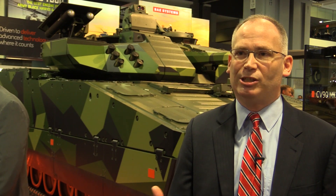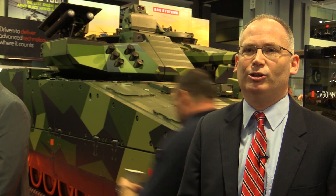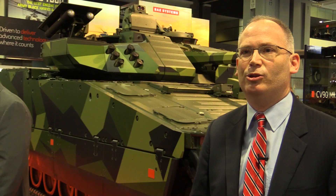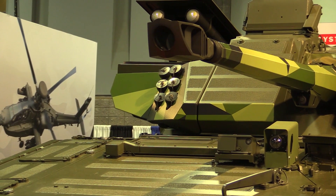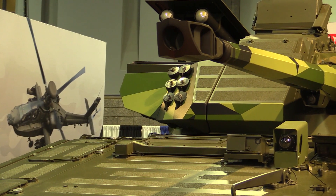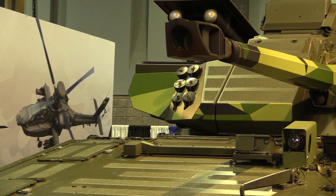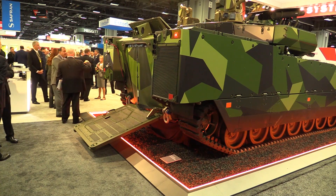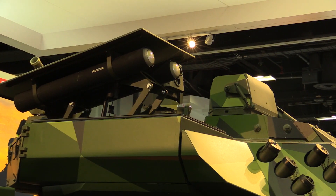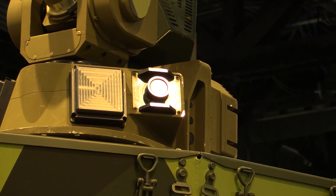We designed it so that it has great growth potential, lots of flexibility — it's a very modular system. You can see on the turret behind me there are modules that allow you to change out the anti-tank guided missile or the machine gun on the other side. The back of the vehicle is easily configurable. As it's configured right now, the vehicle holds eight troops with a crew of three.